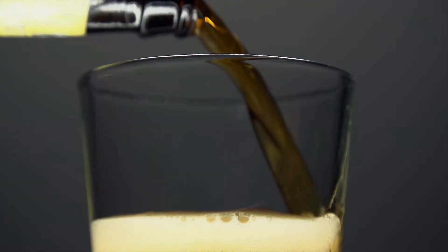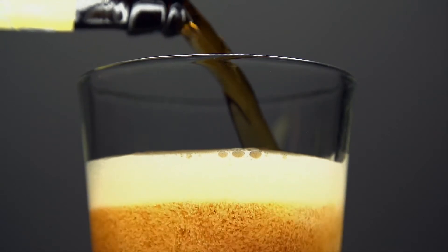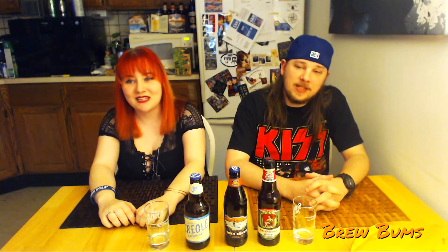Beer time! We suck in the charts. Look, we got more beer! We've got three new beers to try today. Beer! What's our theme, Mads? We don't really have a theme. We suck at themes.